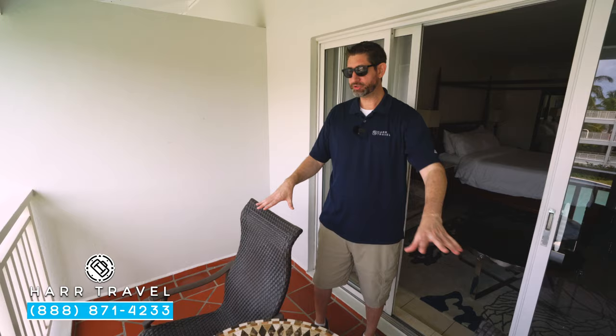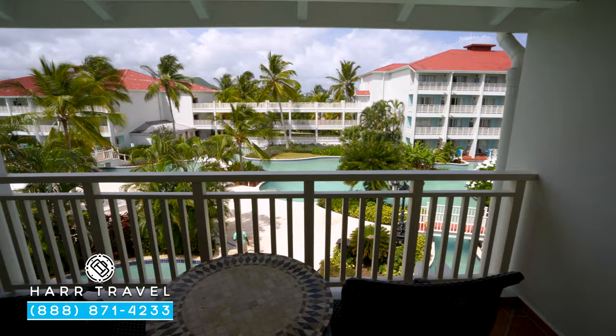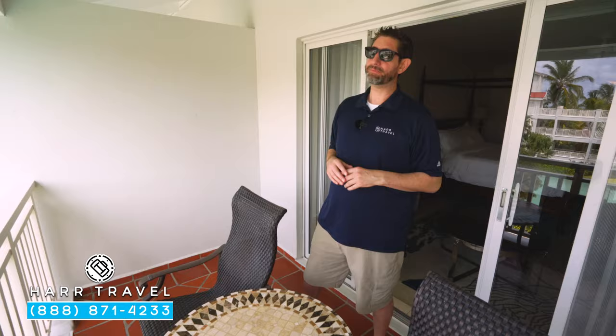Now let's head outside. As we step out onto the balcony, you can see this is your private space. You've got two chairs and a table — a perfect place for a cup of coffee or tea in the morning, or maybe a cocktail or glass of wine in the evening. You also have a drying rack, which is perfect for when you come up from the lagoon pool right below us and need to dry your bathing suits.